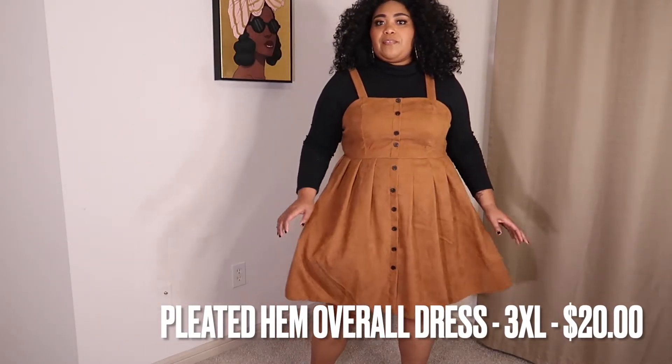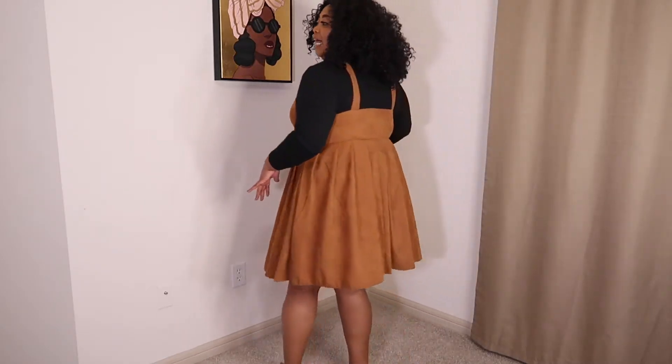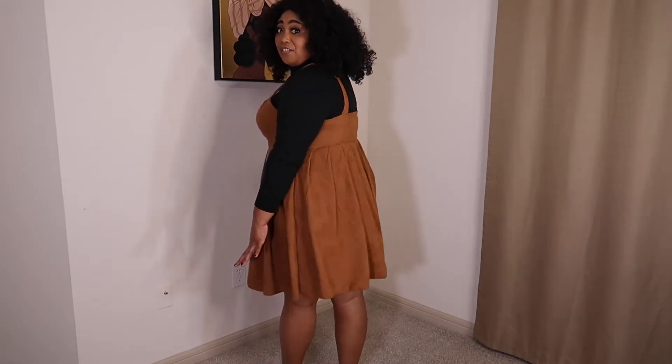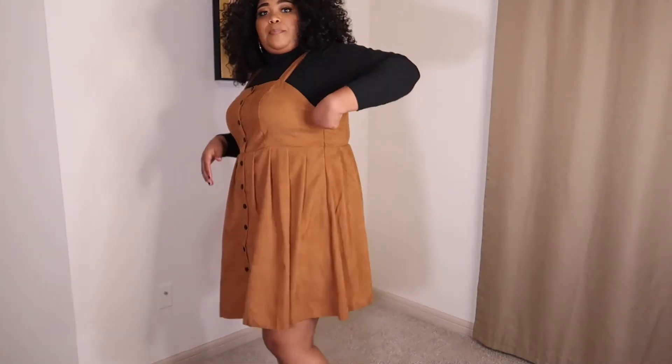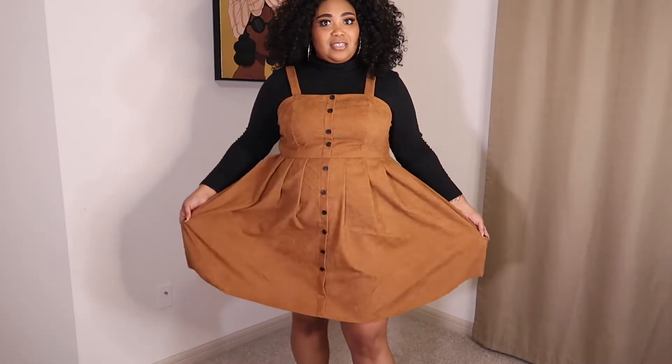I decided to get this dress — it's a fitted, fit-and-flare style. I really love fit-and-flare dresses. This one is really cute; it fits well and it's long enough. It dips on the side, which is just for the look of it. I like this — I didn't think I would, but I do. Can you tell I'm surprised? It looks good, right?